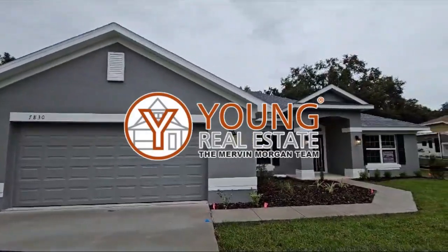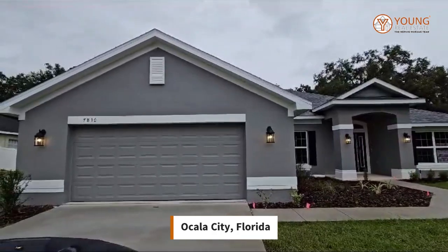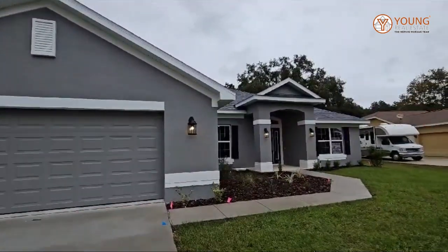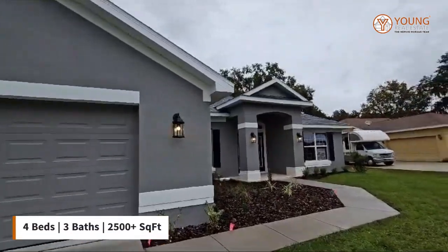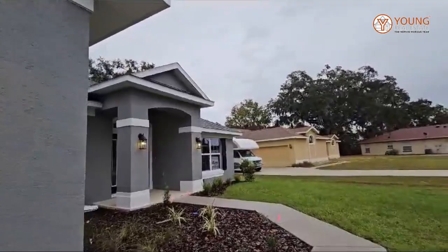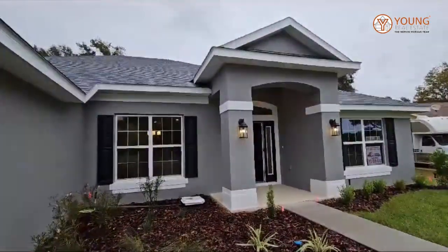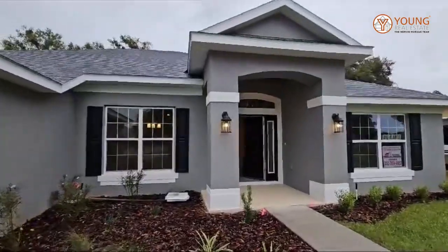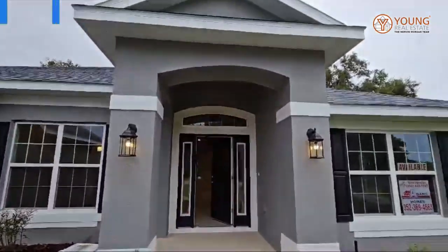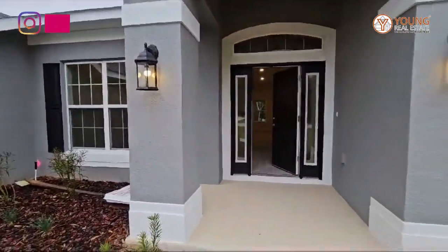Hey everyone, again we're in the beautiful city of Ocala. This is your realtor and guide Sharifa Campbell. Today we're checking out this home. It's a four-bedroom, three-bathroom home and it is over 2,500 square feet. Now if you need more information on this home, please give me a call. I will not be putting in the price here because prices and incentives change.